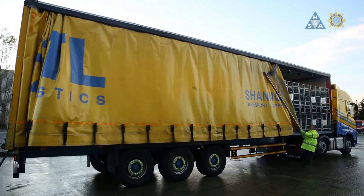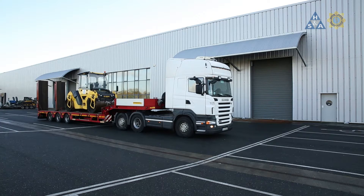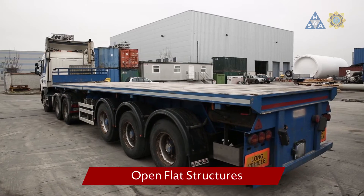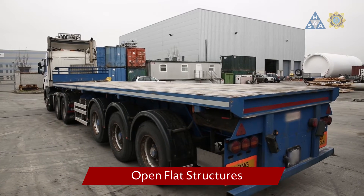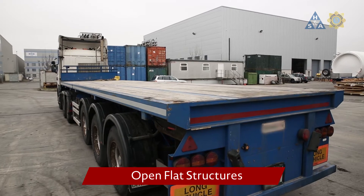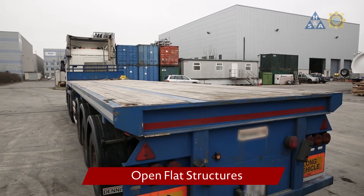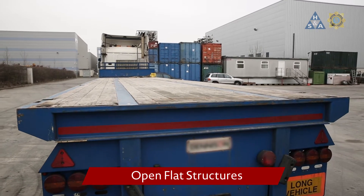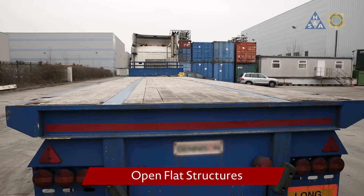Transport services need many different kinds of vehicle body structures, also called superstructures. An open flat structure has no walls, usually only a headboard. Depending on the manufacturer's specification, the headboard can be used for blocking, and the load securing arrangements have to be supplemented by other blocking with wooden battens, bars and braces or with lashings.